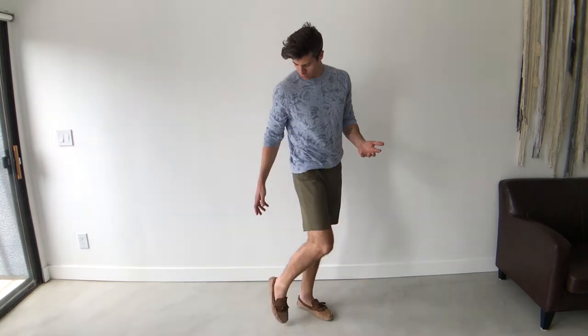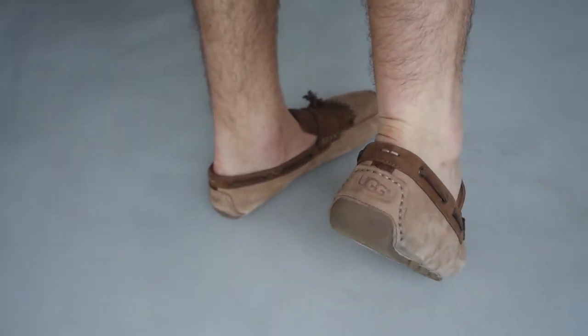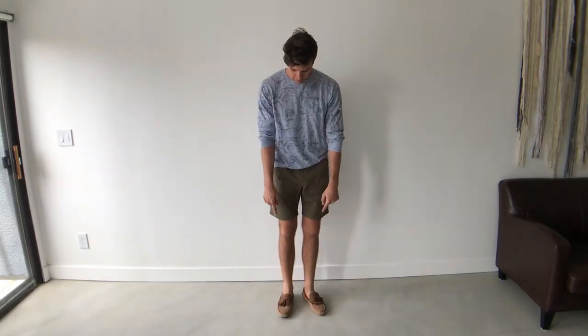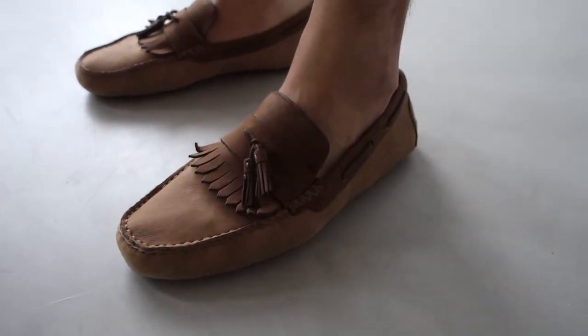Driving moccasins are really fun because they're really comfortable. If you're not already familiar with this type of shoe, it's typically going to have rubber that comes up the back. The reason they do that is so that when you're driving and your foot is on the floor mat, it's not going to wear through. These are really cool because they have the little tassels and the fringe — I just really think it's a great shoe for staying casual, comfortable, but also stylish.